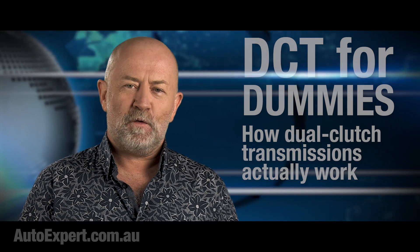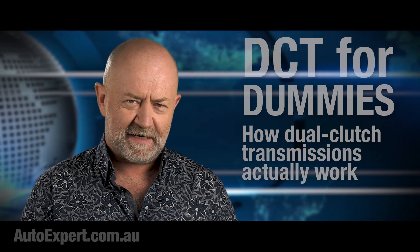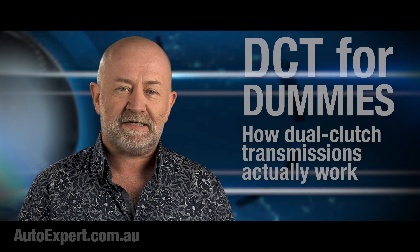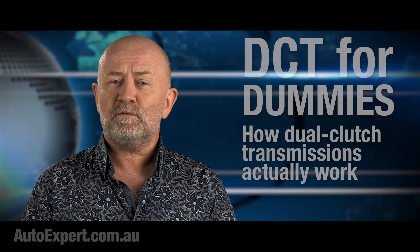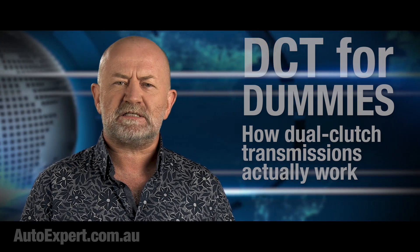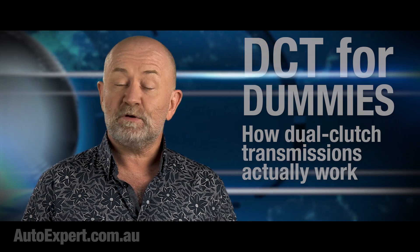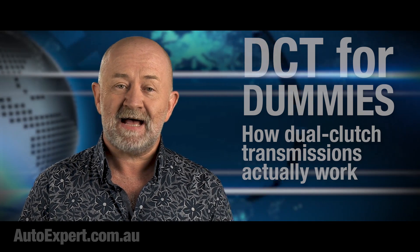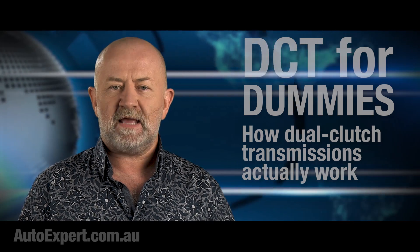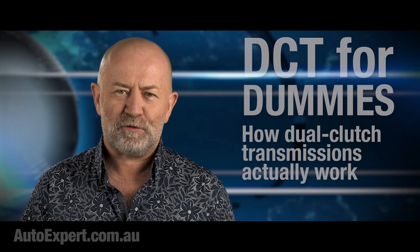Both Volkswagen and Ford have tried as hard as they possibly could to trash the global reputation of DCTs — Volkswagen with its botched DSG recall fiasco, and Ford with its infamous PowerShift transmission, a living travesty that many Ford owners experience daily as a nightmare. But not all DCTs are actually disasters. The important thing is to know if you are buying one and then drive accordingly.